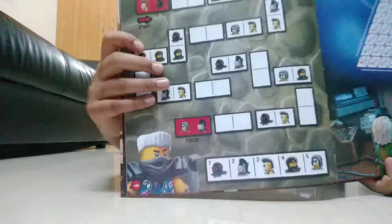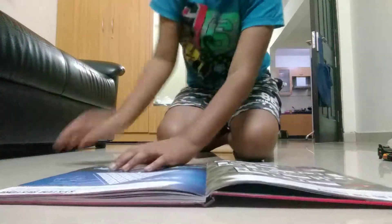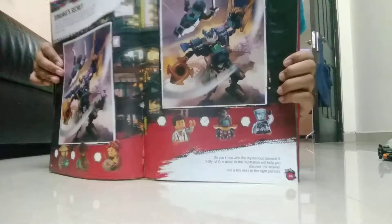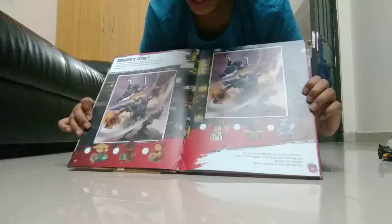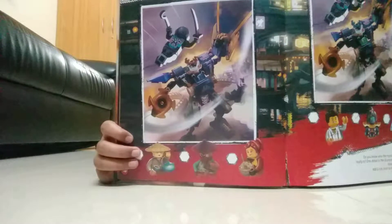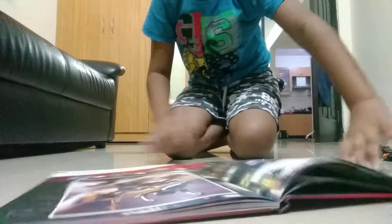Then we have got some riddle right here, like a core riddle. Here we have got a code to break again. Then on the next two continuous pages: on the first page there is the proper drawing of the Samurai X-Mech, and on the second page they show a drawing a bit different and you have to find out 10 differences. That's ultra pretty cool.